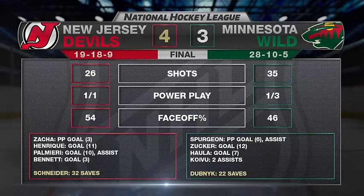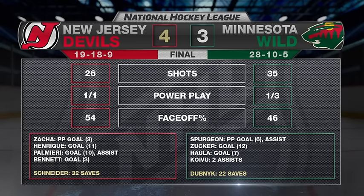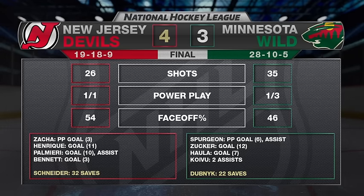The Wild owned the puck and the offensive zone quite consistently in this game, but just did not put away the chances they had early. They gave up a couple of loose-change-type goals in their own zone, and that cost them. It's the type of game the Wild desperately wanted to protect against.